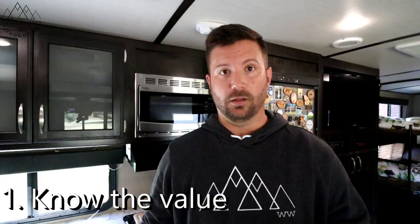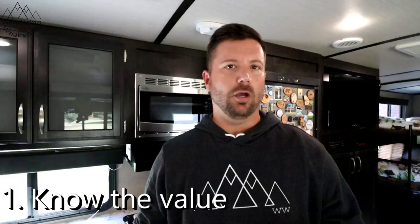Rule number one: know the value of the rig before you start. A lot of people don't know where to go for that information — I've linked NADA in the description below. Find your manufacturer and floor plan, punch it into NADA, and it'll give you a roundabout number of what that travel trailer, fifth wheel, or pop-up is worth. If they're asking a whole lot less than it's worth, that's a red flag — not necessarily a great deal. And if they're asking way more than it's worth, they probably don't actually want to sell it.